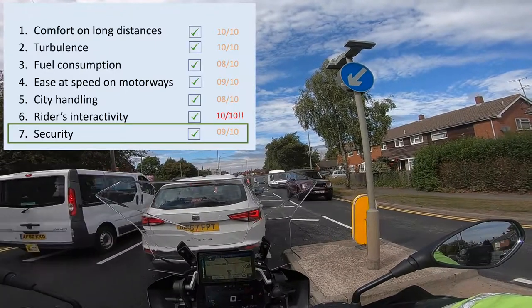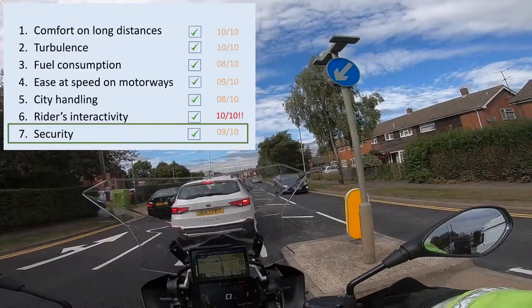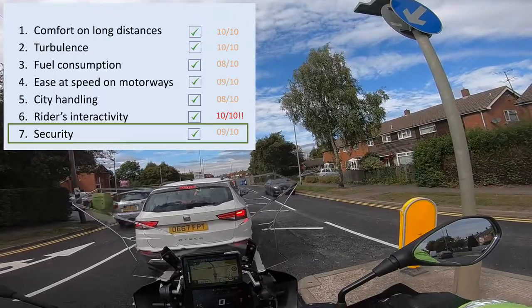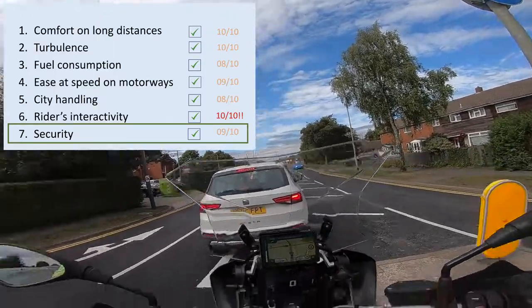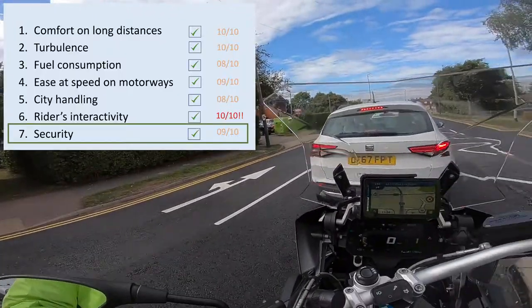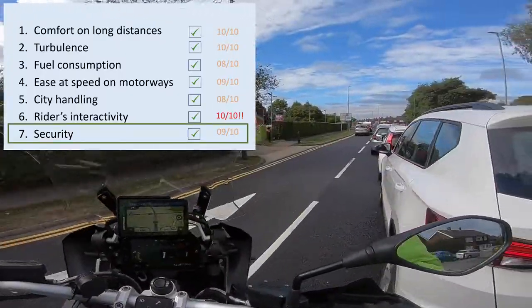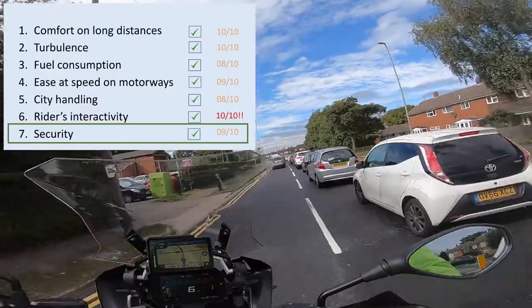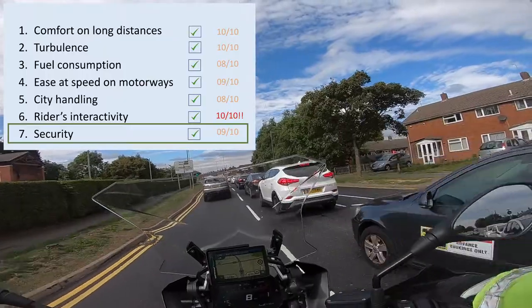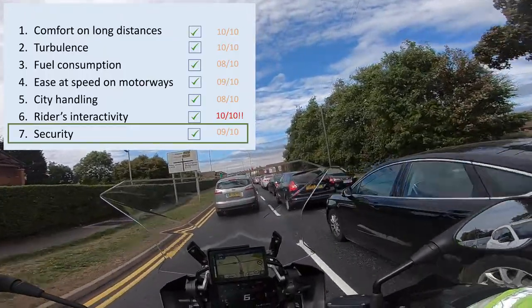In Dynamic mode, if you voluntarily or involuntarily apply techniques to perform a wheelie, the front wheel will actually raise, but the traction control will kick in, cut the power, and bring it back down.